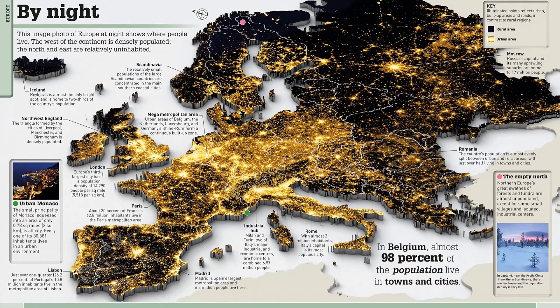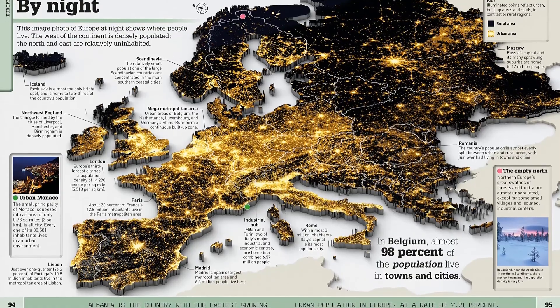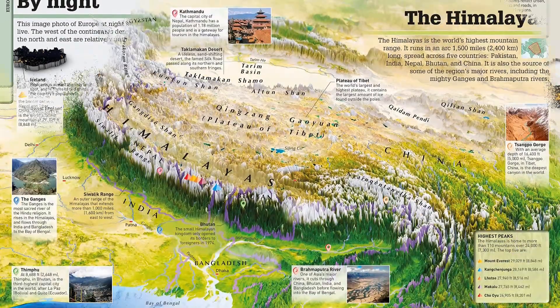Take a tour of planet Earth learning about what's where in the worlds of engineering and technology, art and culture, history, nature, earth science, and human populations.